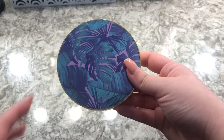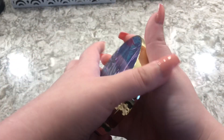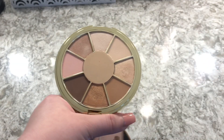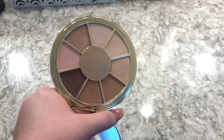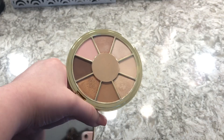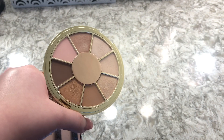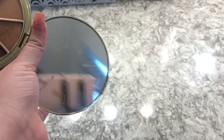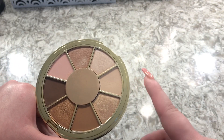This eyeshadow palette is from Tarte and I got it in a Boxycharm. It's very basic eyeshadows, but I can't give this away — I love it so much and it smells like chocolate. I feel like it's good if you're traveling and just want to take something small with a really good mirror and do something natural.